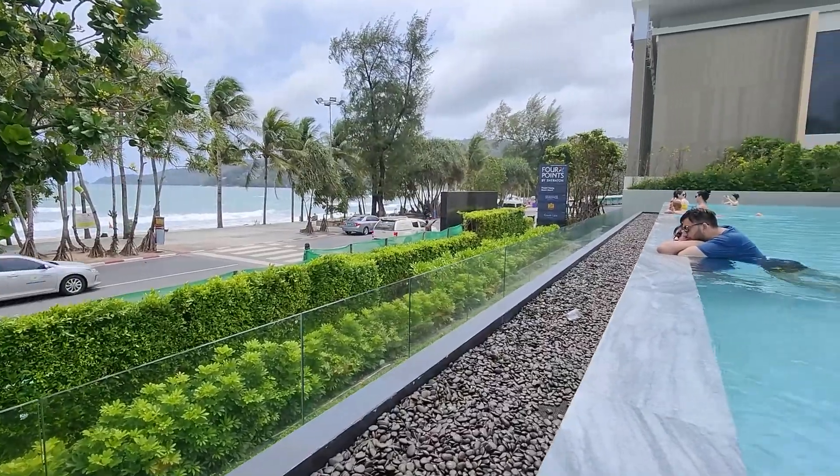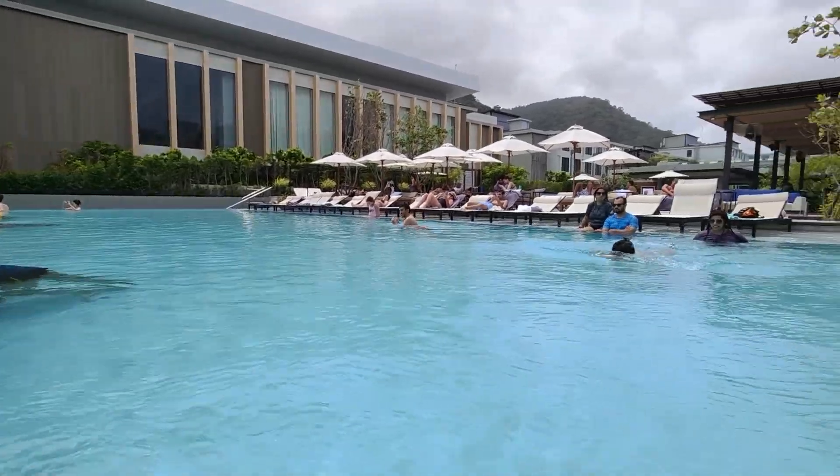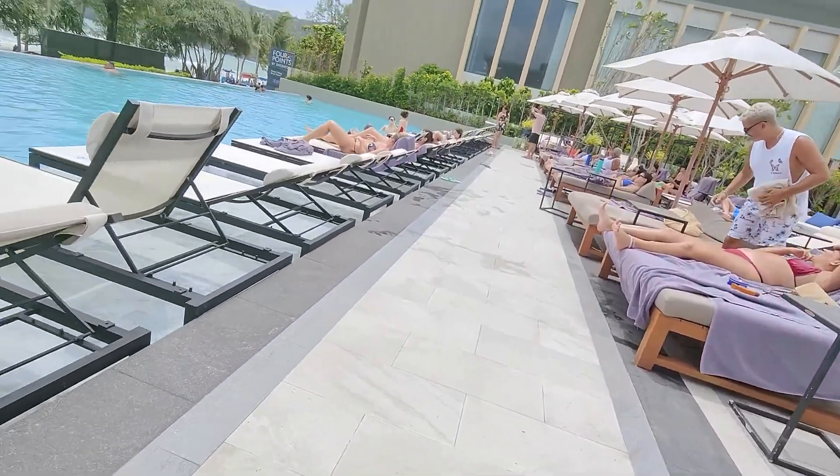Because Four Points by Sheraton is closer to the heart of Phuket, there are a lot more people staying at the hotel, which means there were a lot more people at the pool, making the overall experience a lot less tranquil, serene, and quiet. I generally prefer a hotel with fewer people because when I go on vacation I want to get away from it all — but I'm probably in the minority. You might not mind it at all, and in fact you might even think the more people the merrier, in which case this hotel is perfect for you.